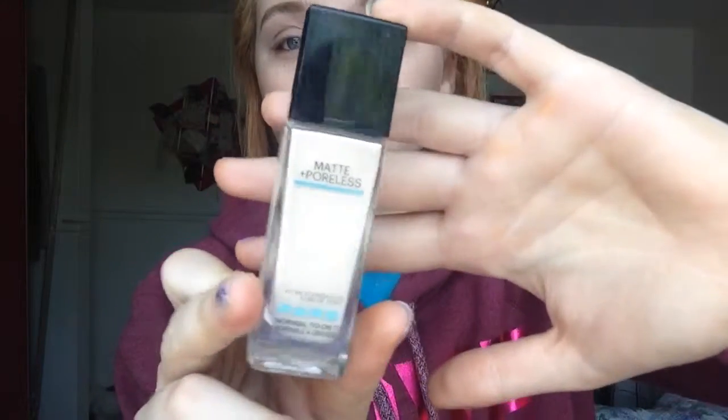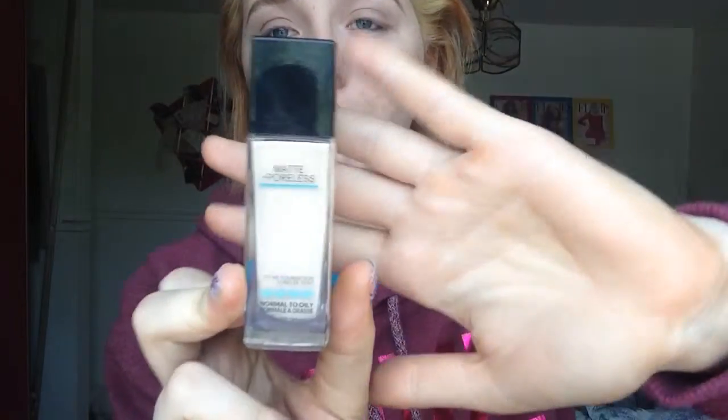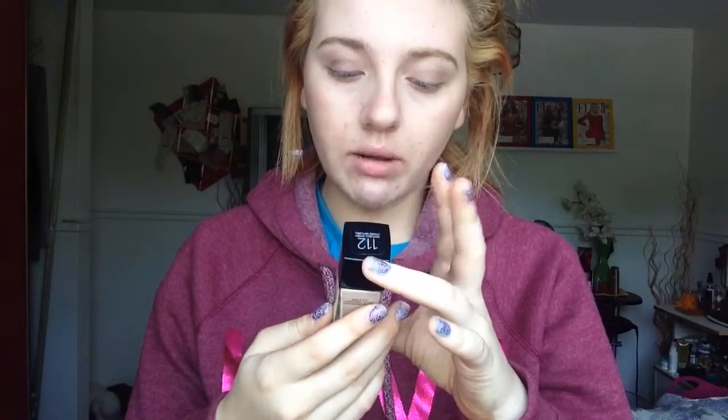My first favorite of the month of June was definitely this foundation — the Maybelline Fit Me Matte and Poreless foundation. A lot of people have tried this so far. It just came out not too long ago but it is amazing. The color I'm in is 112 Natural Ivory, and I'm not wearing it on my skin today.